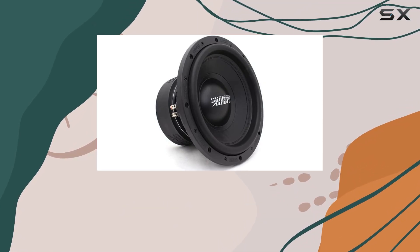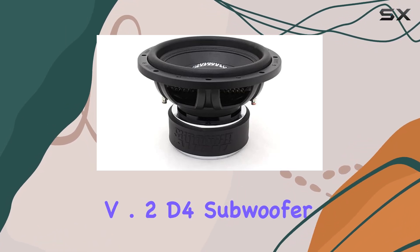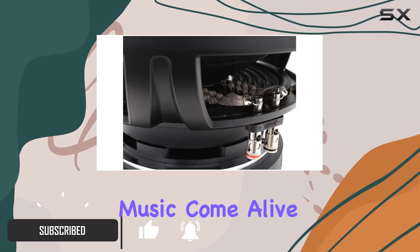Looking to upgrade your car audio system with some serious bass? Look no further than the Sundown Audio SA12v.2D4 subwoofer. With a hefty RMS power of 1000 watts, this subwoofer packs a punch that will make your music come alive like never before.